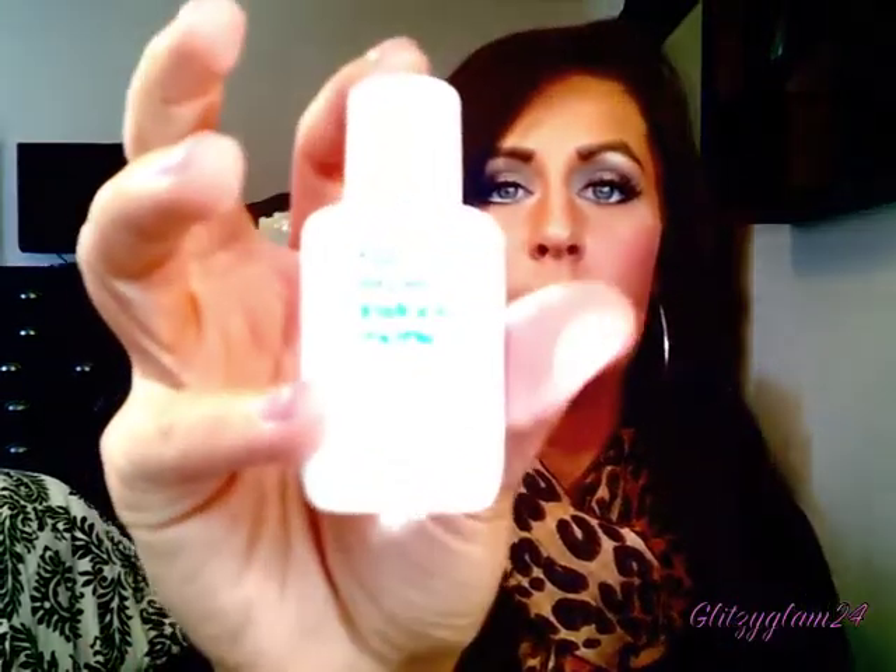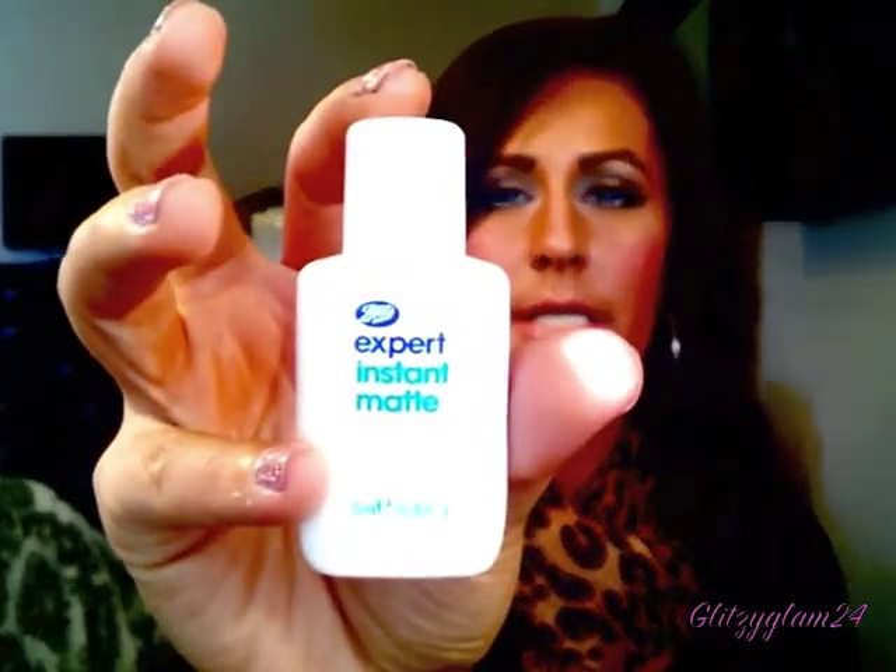The next thing I want to mention is by Boots — it's the Expert Instant Matte, and it's just a little bottle. I picked this up at Target for I think maybe $6. I just shake it up and put it on my face, especially in the areas where I get oily. I have very oily skin around my T-zone, and it keeps my makeup on so much longer because it keeps my face pretty matte. It cuts down on the oil and makes my makeup last a whole lot longer.